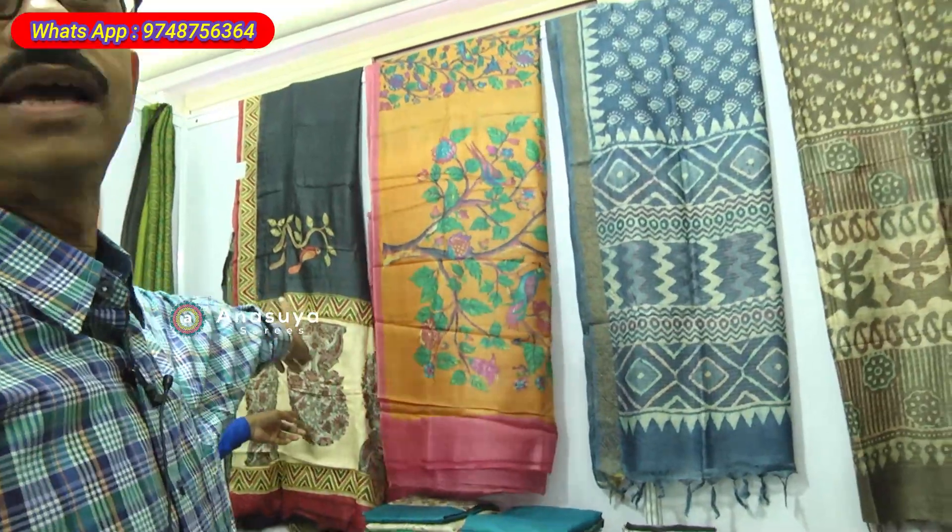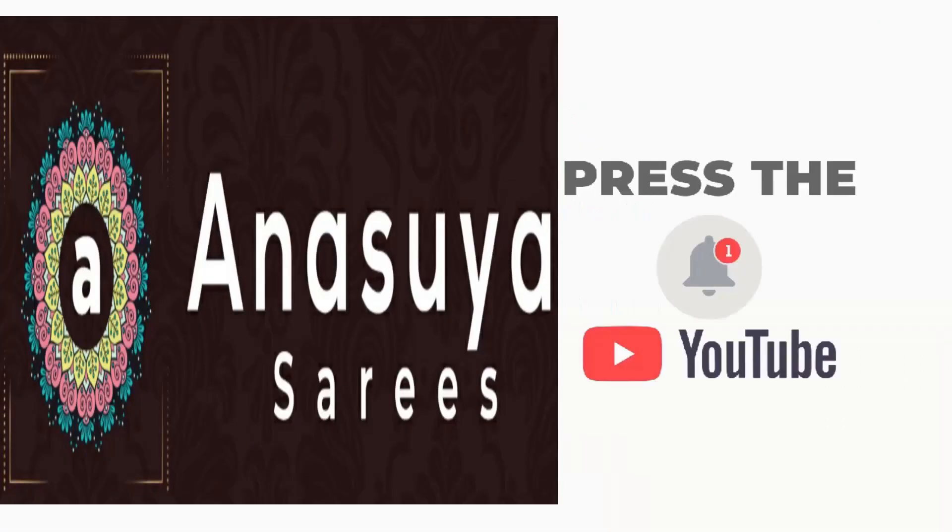This is with applique and work on this. I am here till 22nd — the exhibition is from 18th to 22nd. After that I am available on WhatsApp and calling at 9748-756-364. This is Shantanu from Kolkata — latest designs, trendy fashions. Please subscribe to Anusuya Sarees.